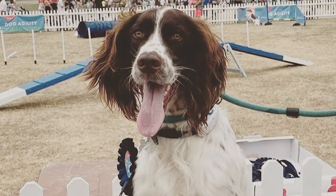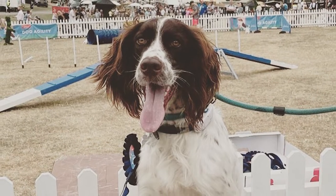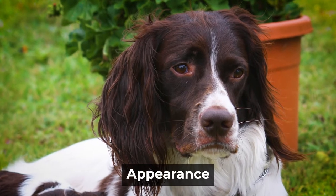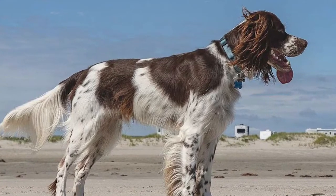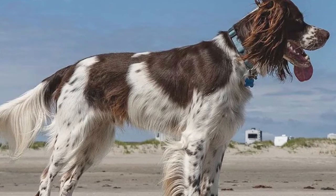In 1996, the French Spaniel was approved by the United Kennel Club. They are also acknowledged as a component of the Foundation Stock Service of the American Kennel Club. Appearance: The French Spaniel is a well-rounded dog whose robust build gives him the strength and durability he needs to do his job.